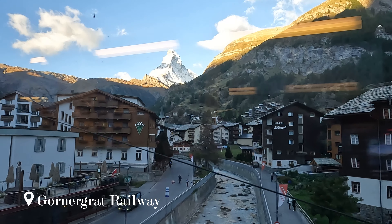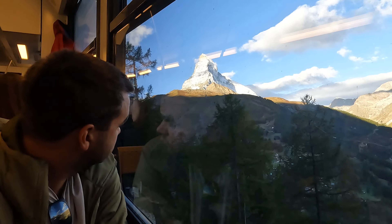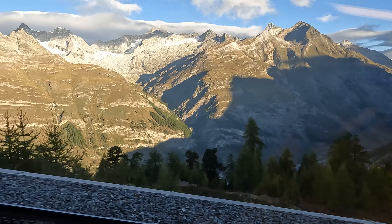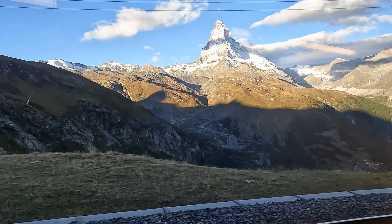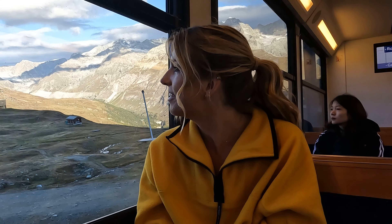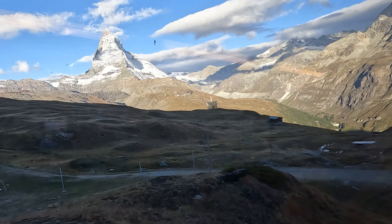We started off the day by taking the Gornergrat Railway — it is Europe's highest open-air cog railway. It's an incredibly scenic train ride with views of the Matterhorn and the surrounding mountains. The ride up to Gornergrat Station takes about 33 minutes, with trains running every 35 minutes, 365 days per year. Once at the top there is lots to do, from hiking and biking trails to scenic viewpoints and more.